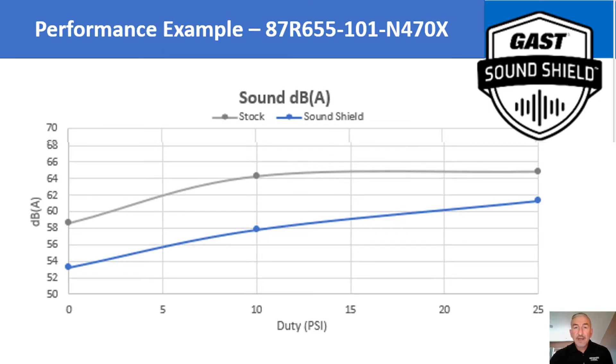To give you an idea of the SoundShield sound reduction capabilities, this chart shows the sound levels of a GAST 87R compressor with SoundShield in blue and without SoundShield in gray. Note the significant sound reduction of the SoundShield-fitted compressor throughout its entire range of operating pressure when compared to the standard units.